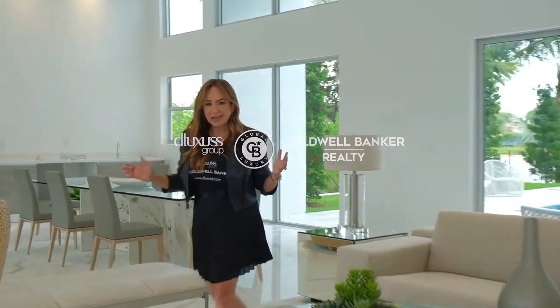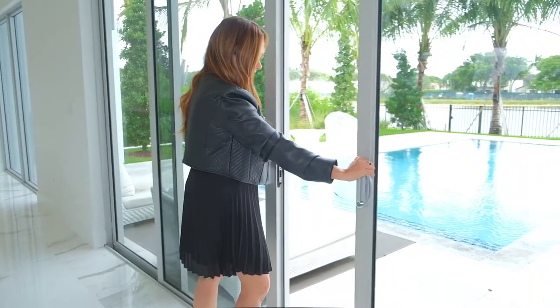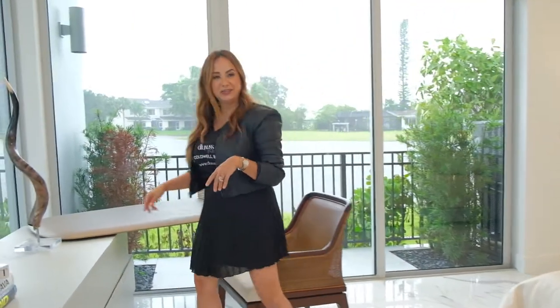Welcome to this spectacular brand new construction located in the city of Weston, with incredible outdoor living areas and indoor living areas. Open floor concept. Working from home? Not a problem — we got you covered.